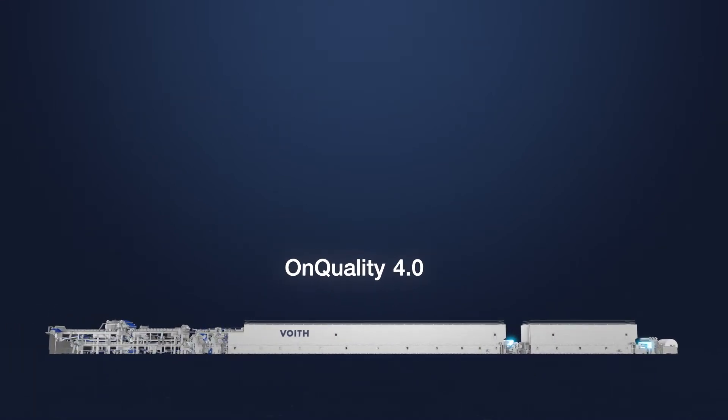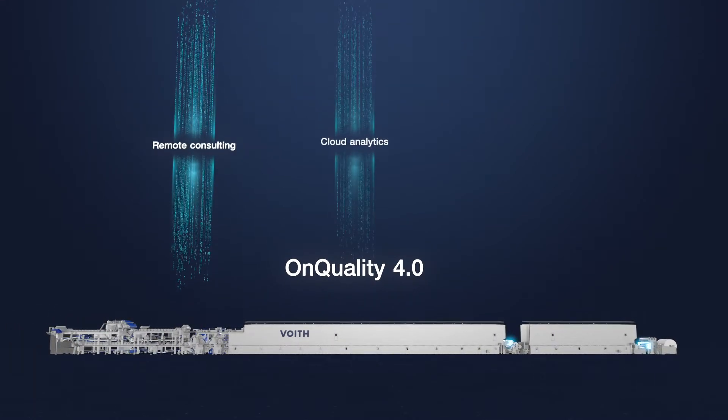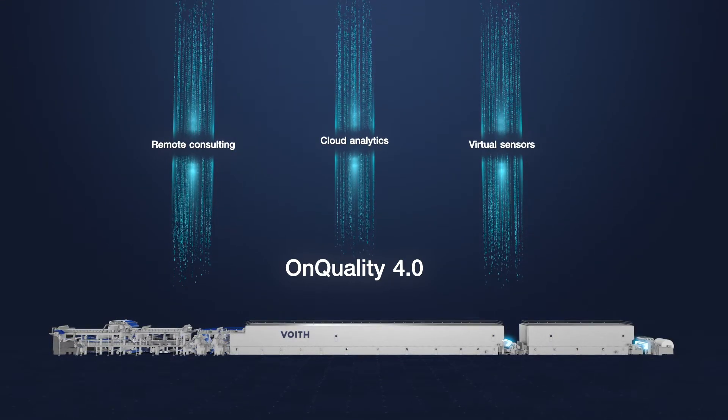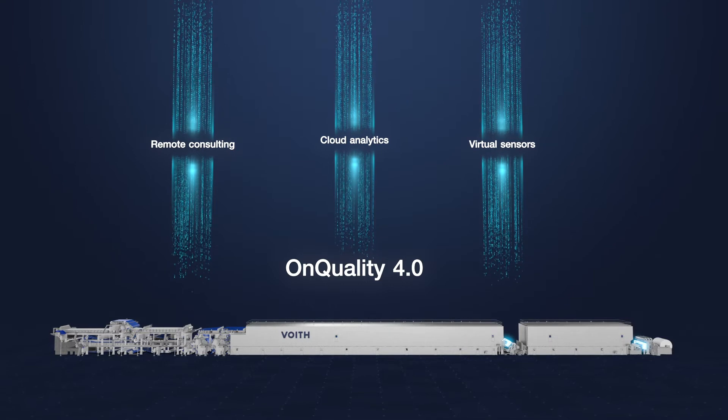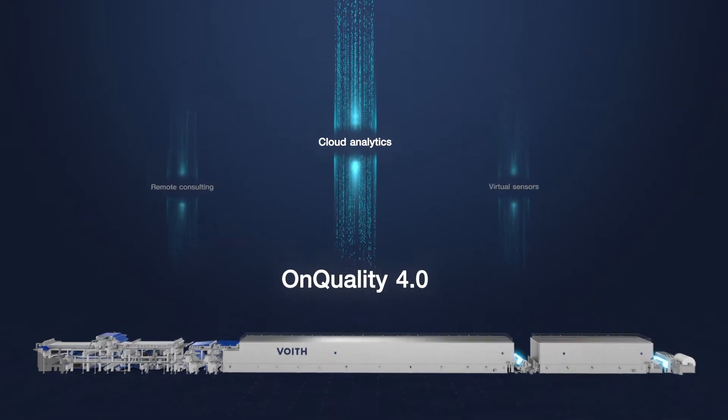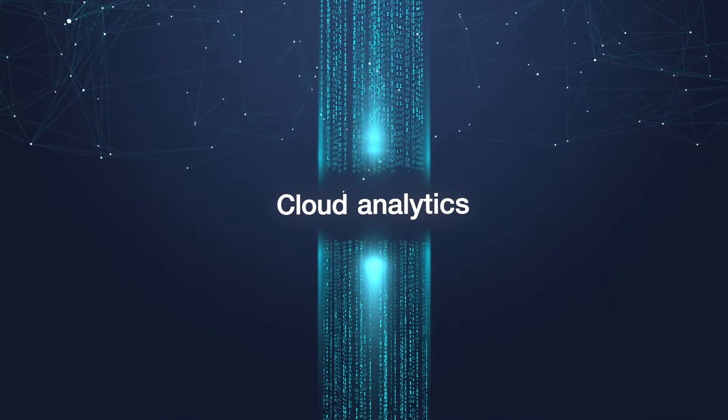With on-quantity 4.0, we will relieve you of many concerns by increasing transparency, extending measurements and simplifying the achievement of your desired quality. Expensive searching, comprehending and concluding of quantity data belongs to the past.